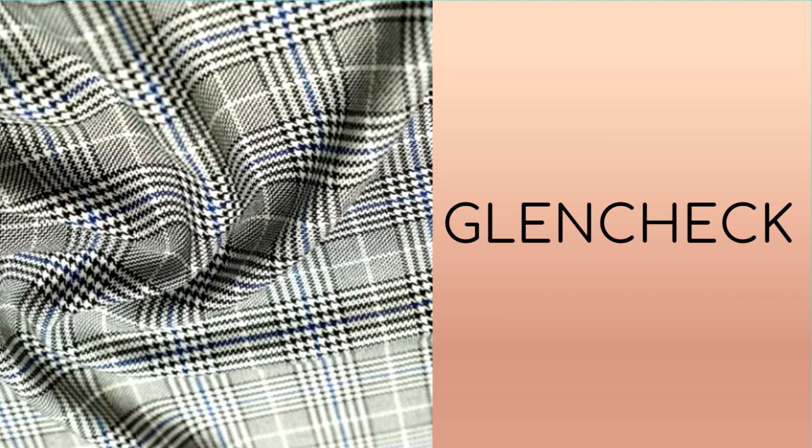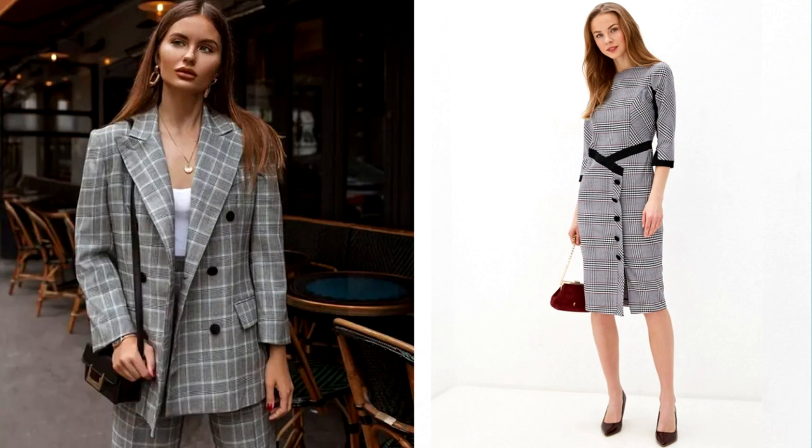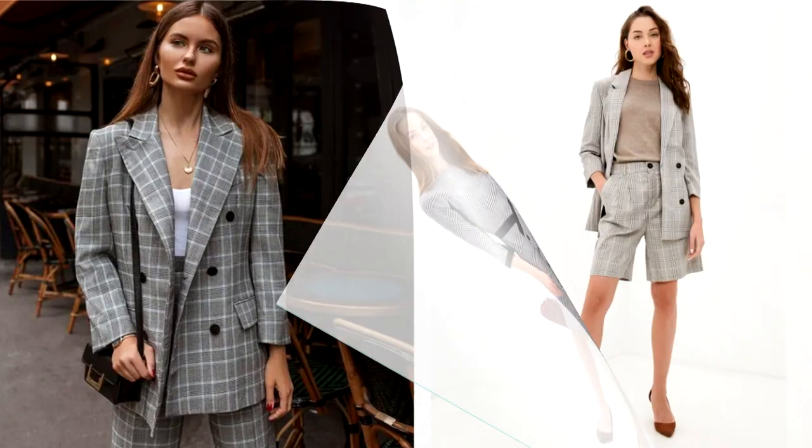Clothing with a glen check pattern first of all refers us to the classic image, acting as a symbol of impeccable style. In the history of fashion, there are many examples when this particular pattern was chosen by famous people. For the classic glen check, an achromatic color scheme is characteristic. The main colors used in this pattern are white and black or, alternatively, grey.